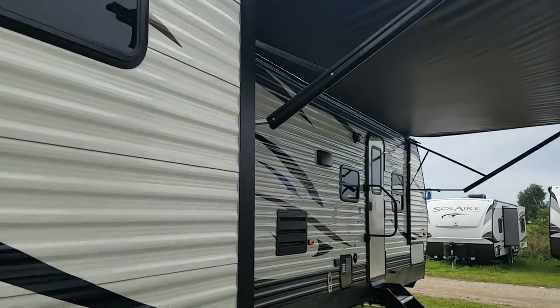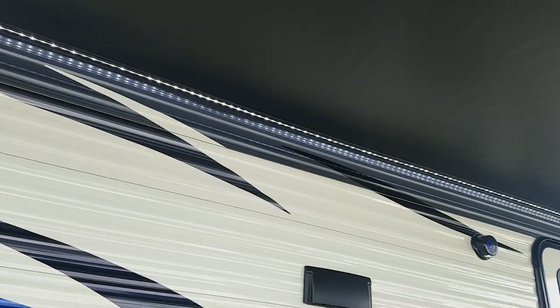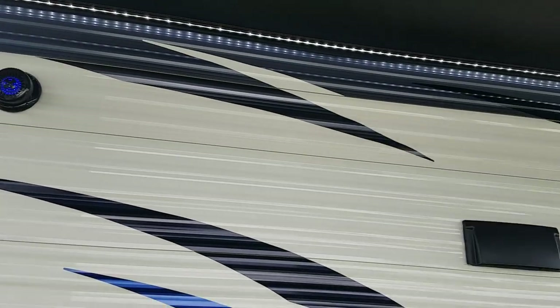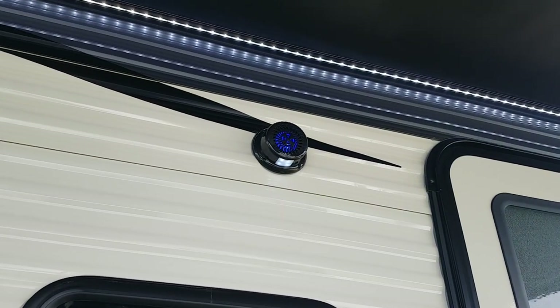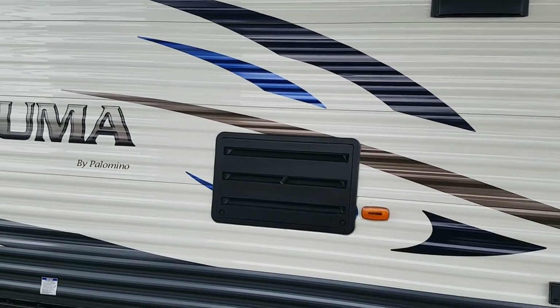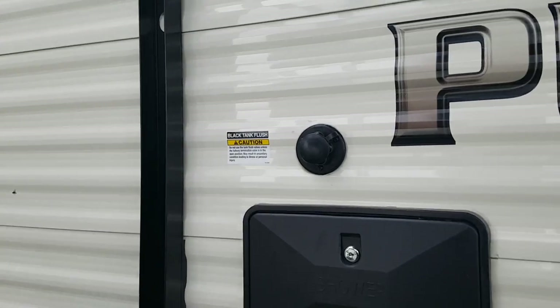It does have a power awning with a built-in LED light strip, so it just brightens up your patio area. It has outdoor speakers and you can see the outside speakers have blue LED lights in them as well. Over on this side it does have the fridge vent and the stove vent. It's got the outside shower over here. We ordered this one with a black tank flusher, so after you've emptied out the sewer you can hook a hose on there to clean out the tank.